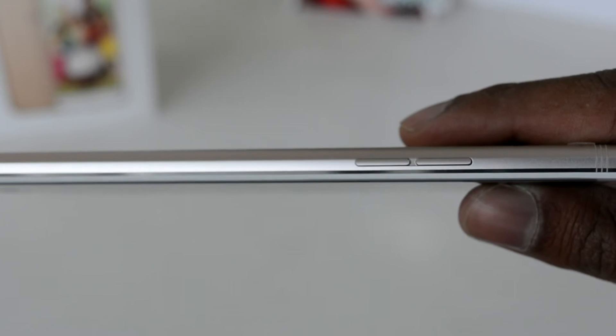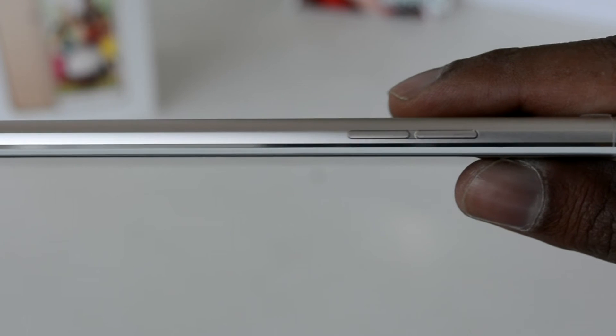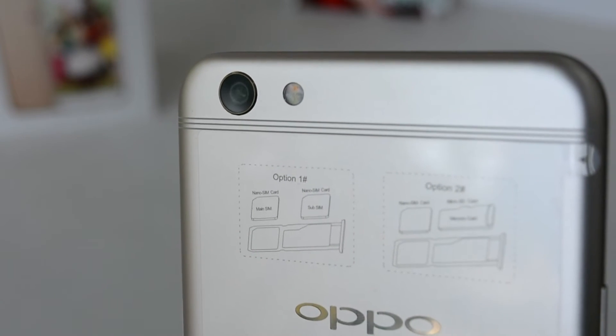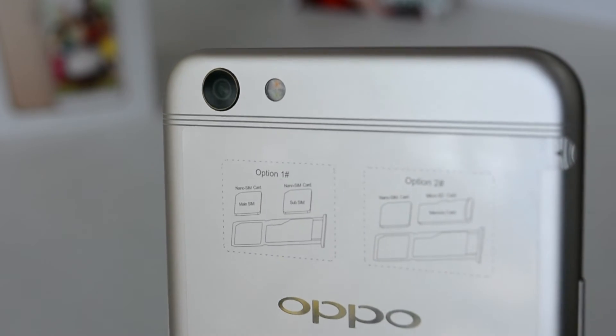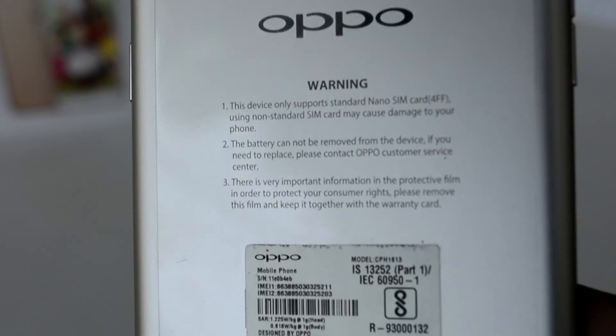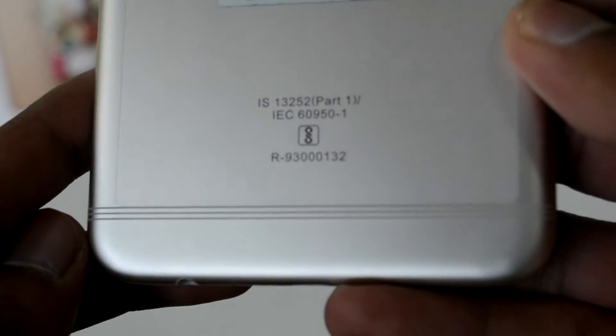On the left we have the volume rocker. The edges of the phone are precisely cut, adding to the build quality. On the back we have the 16MP shooter with fine antenna bands that run across both the top and bottom of the phone.